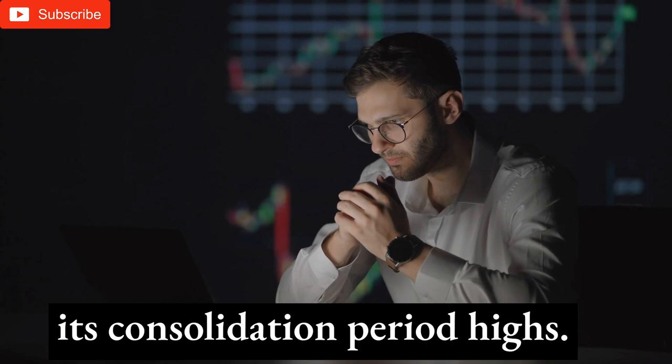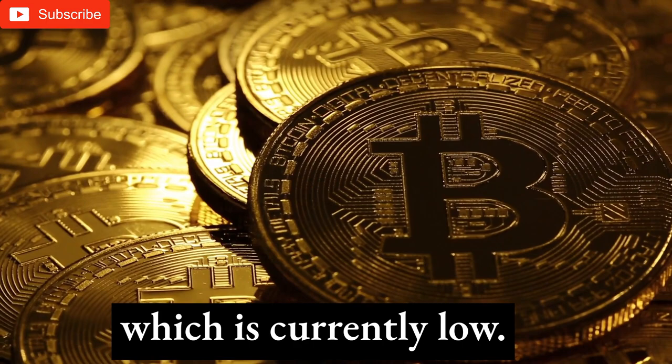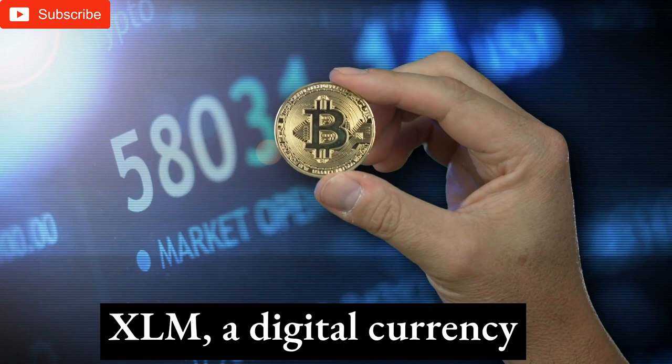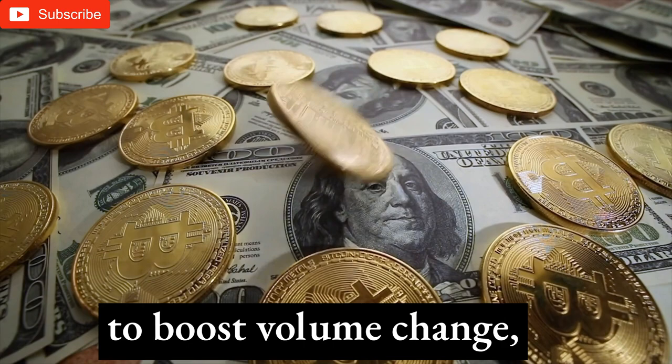XLM has priced between 10 and 13 cents. To cross the daily chart, the XLM currency needs to boost volume change, which is currently low. Technical indicators show the XLM coin's bearish trend strength, and XLM investors should watch the daily chart for patterns.